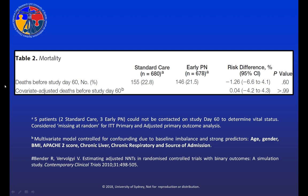When we look at our primary outcome — deaths before study day 60 — on crude analysis we see 22% mortality in standard care and 21% mortality in early PN, with no significant difference between groups. When we covariate-adjust for the characteristics I described, there is still no significant difference between groups, and in fact our estimate of the difference changes to 0.0% difference between groups.